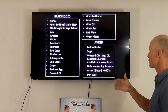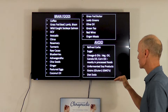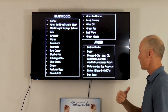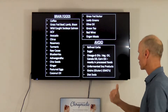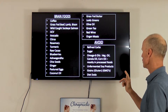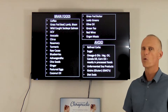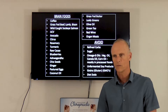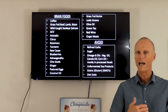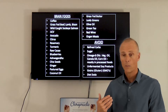Some of the top brain foods to include are: coffee, grass-fed beef, lamb, bison, wild-caught sockeye salmon, apple cider vinegar, avocado, citrus, rosemary, turmeric, raw cocoa, blueberries, ashwagandha, chia seeds, ginger, pasture-raised eggs, coconut oil, grass-fed butter, leafy greens, olive oil, green tea, red wine, and organ meats like liver and kidney. My staff always turns up their nose at organ meats, but they actually taste good if prepared properly and are really good for you.